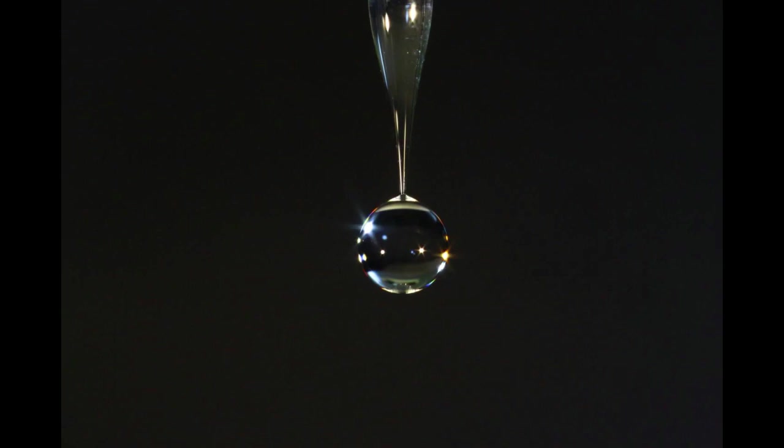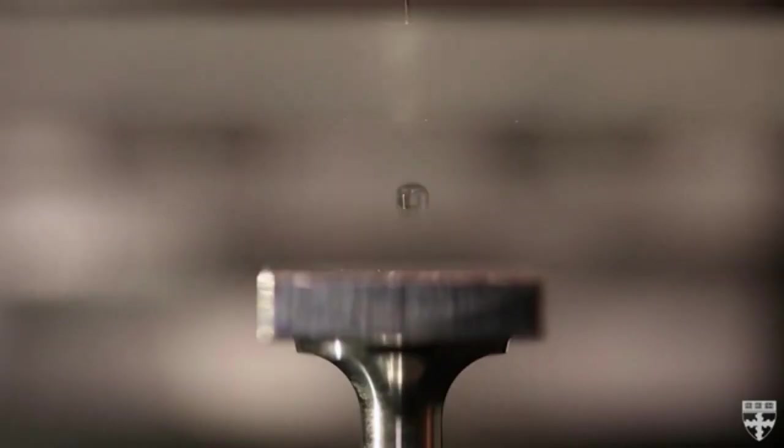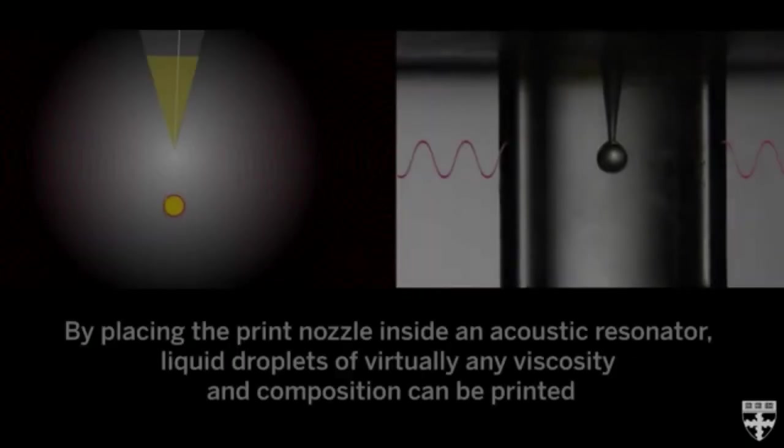These pressure waves have been typically used to defy gravity, as in the case of acoustic levitation. Now the researchers are using them to assist gravity, dubbing this new technique Acoustophoretic printing.